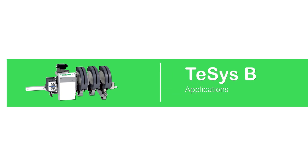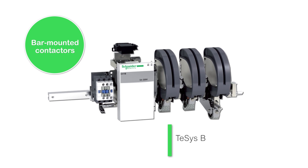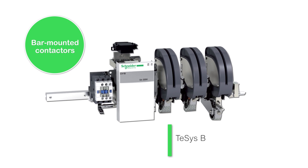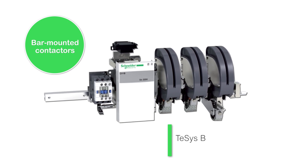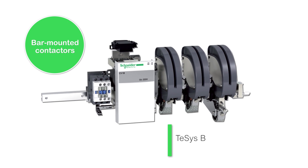The control of high currents under high voltages is the specialty of bar-mounted contactors. TASIS-B contactors appeared many years ago and have benefited from many improvements, and are used today in many applications.